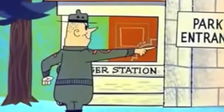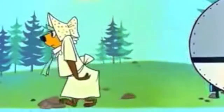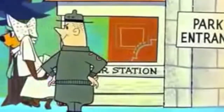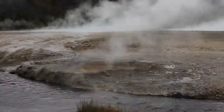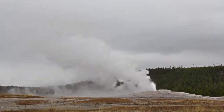Stop that trailer! Give up, Yogi! I gotta prove I'm smarter than the average ranger! Thank you for watching, and have a great rest of your day at Yellowstone National Park!